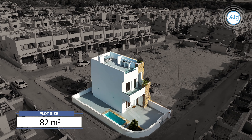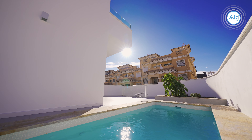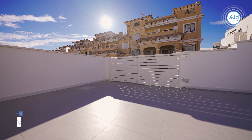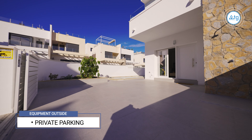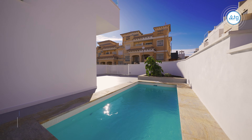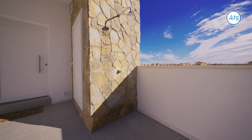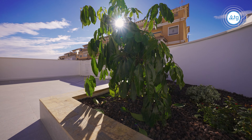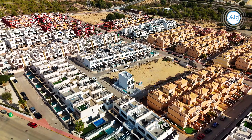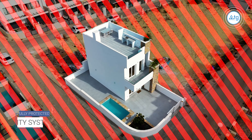The plot size is 82 square meters. This property comes with a private parking space. The size of the private pool has a surface of 7 square meters and it comes with an outside shower. There is also a security system outside the property, making your home fully protected.